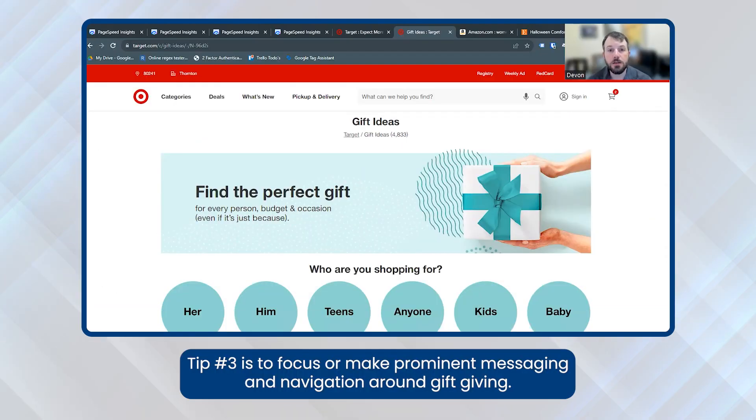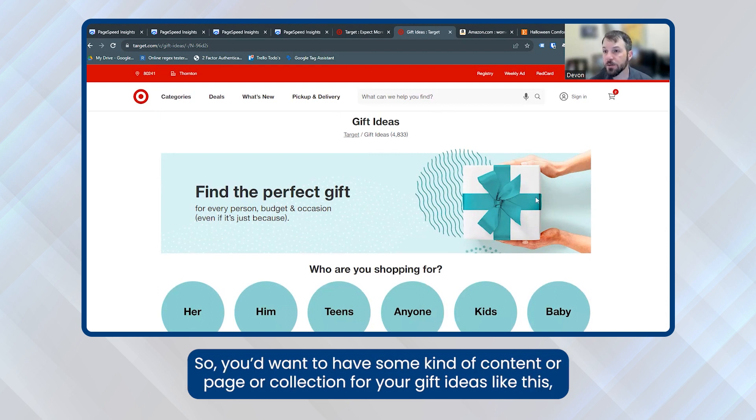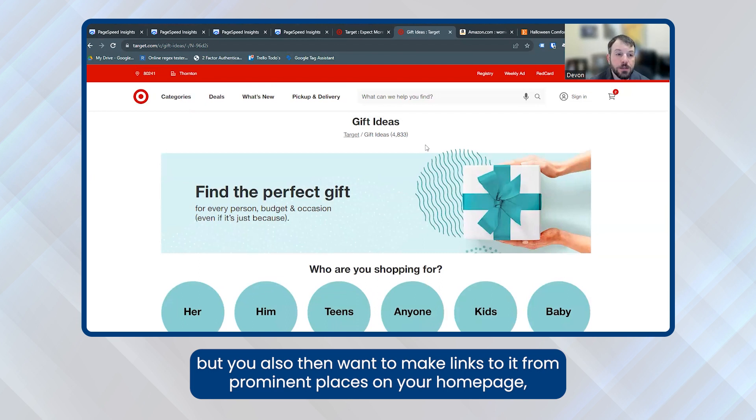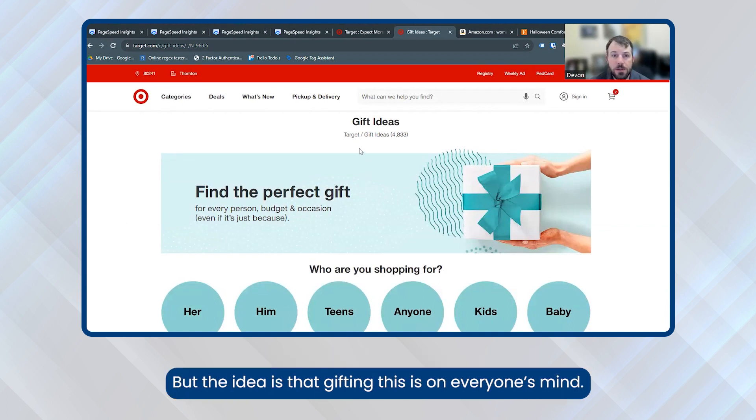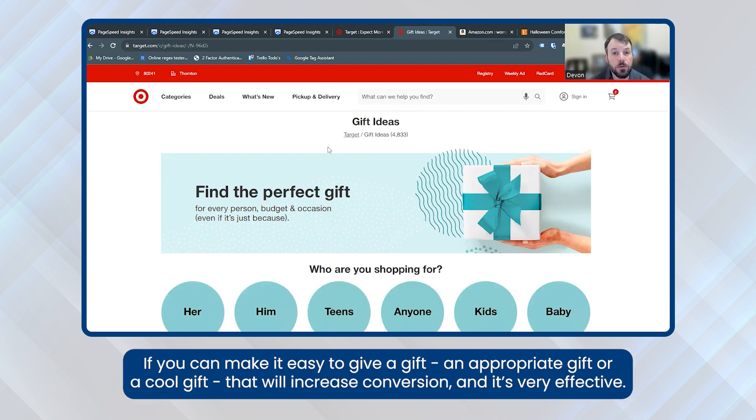Tip three is to make prominent messaging and navigation around gift giving. Here is an example of Target's gift ideas page. You'd want to have some kind of content, page, or collection for your gift ideas like this. You also want to make links to it from prominent places on your homepage, on your category page, and even if appropriate on your product pages. The idea is that gifting is on everyone's mind — if you can make it easy to give an appropriate or cool gift, that will increase conversion, and it's very effective.